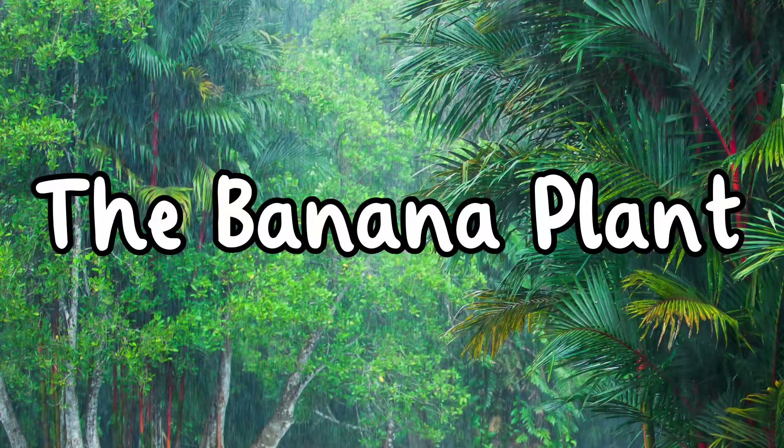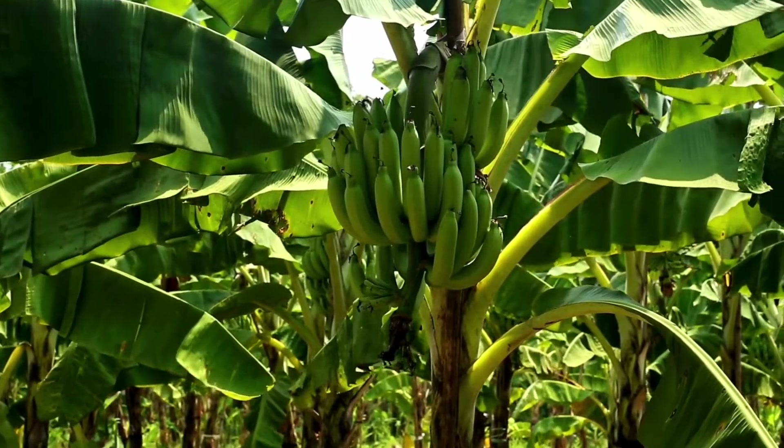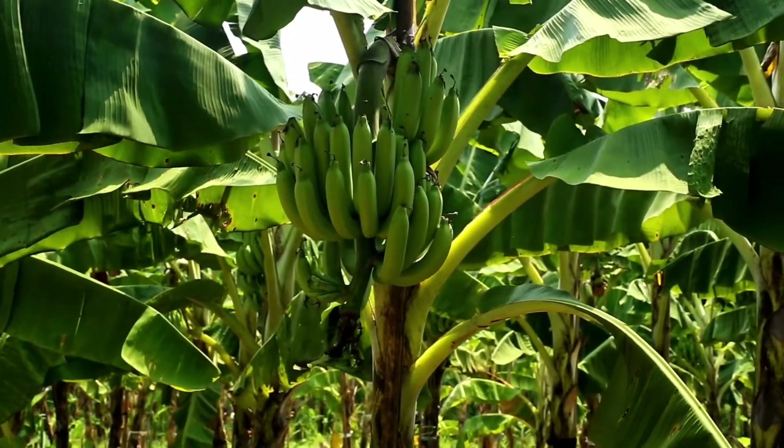The banana plant. Bananas are actually giant herbs. The trees on which they grow can get to 20 feet high.